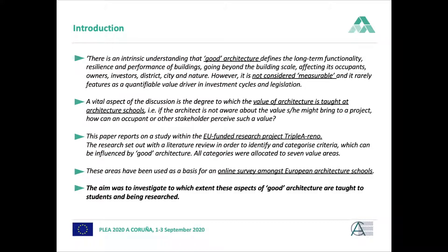This encompassed a literature review of the different value areas that good architecture contributes to, and different criteria in these areas. This was then used to form an online survey amongst European architecture schools. This was all done in the context of a European-funded research project called AAA Reno, which focuses on the occupant in the energy-efficient renovation.